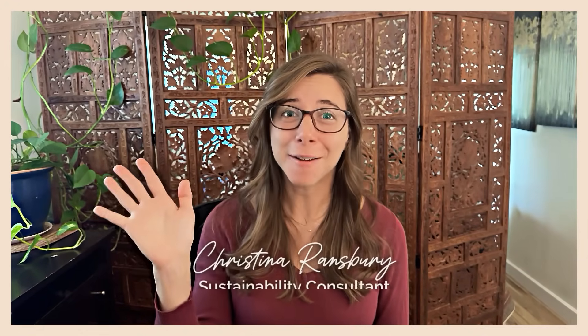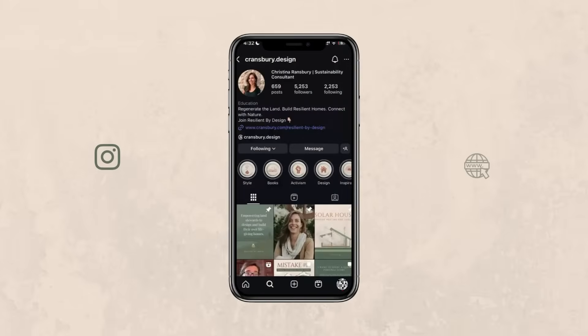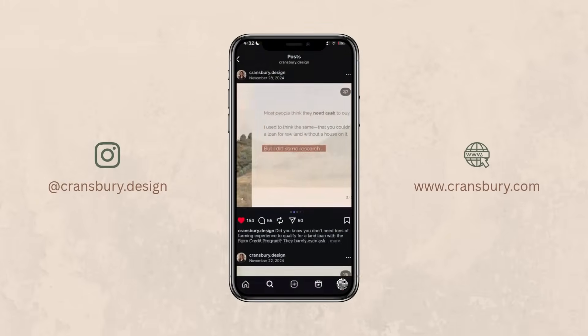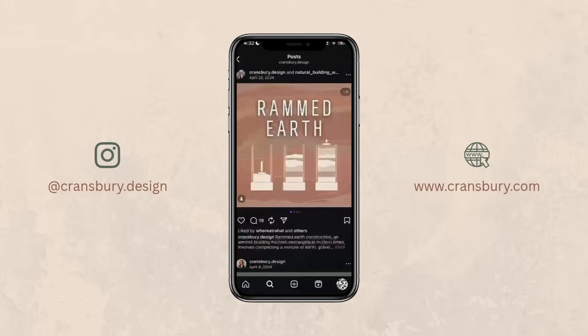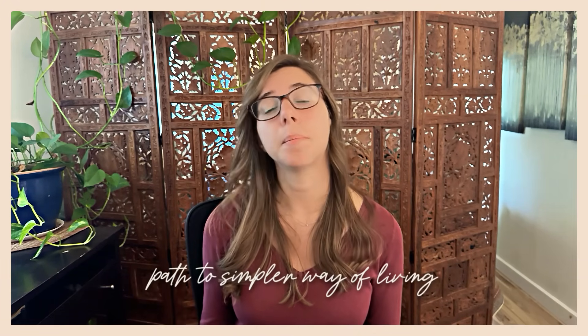If you're new here, hi, I'm Christina and I have been working in sustainable residential design for over a decade. I focus on innovative natural materials and passive systems so that we can protect future generations and preserve the earth as a place of beauty and inspiration. For me, working with nature instead of against it is not just about sustainability — it's about a path to a simpler way of living, one that is actually rooted and connected with nature.